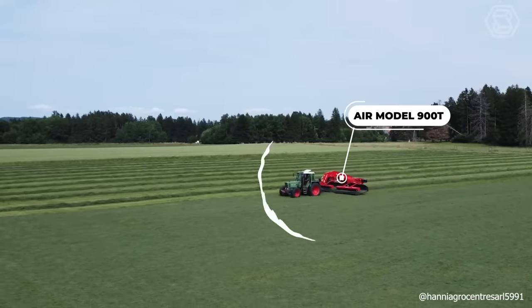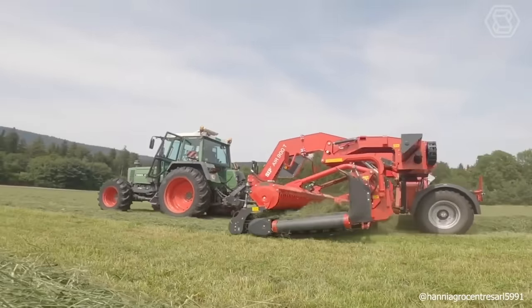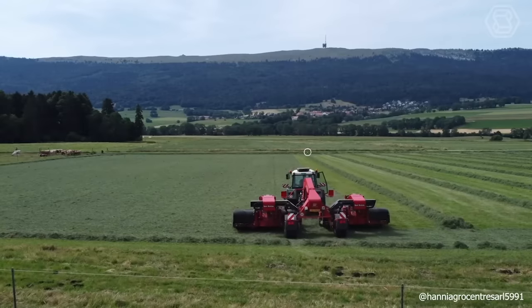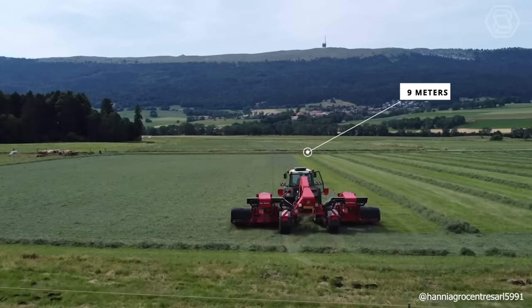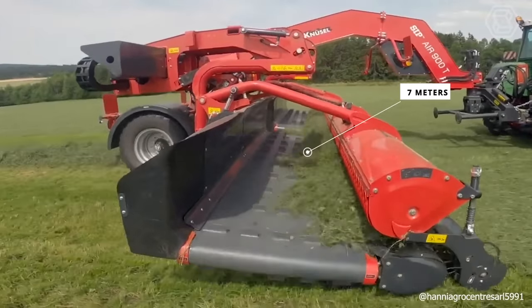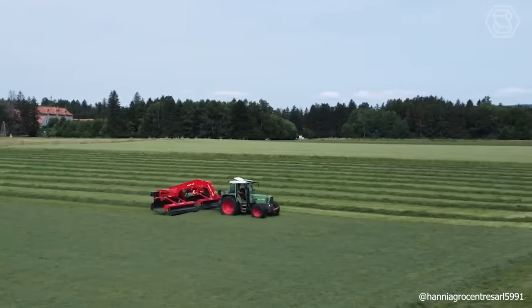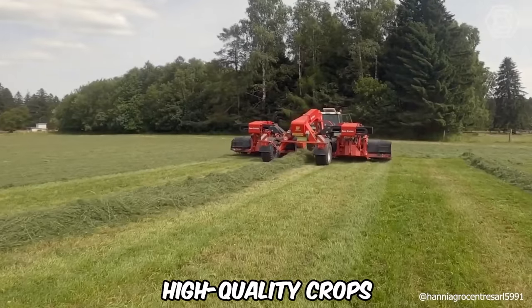The Air model 900T rake is known for its high productivity and efficiency. It boasts a working width of 9 meters for central swathing and 7 meters for side swathing. This rake is adept at preventing ash contamination in the swath, thereby ensuring the production of high-quality crops.